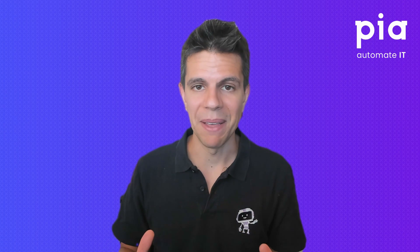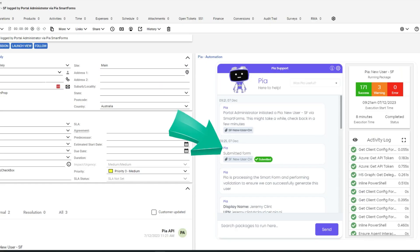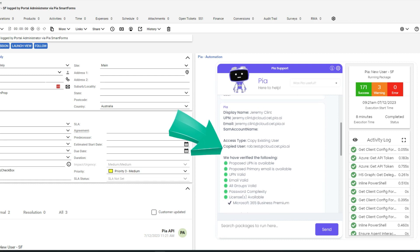But we didn't stop there. What if you truly want to take this potential to the next level and have the automation start as soon as the form is submitted by your clients, so you're not limited by your service desk business hours? With SmartForms, it's just as easy as selecting the zero touch automation option to have the PIA automation start as soon as the ticket is created through SmartForms by your clients.